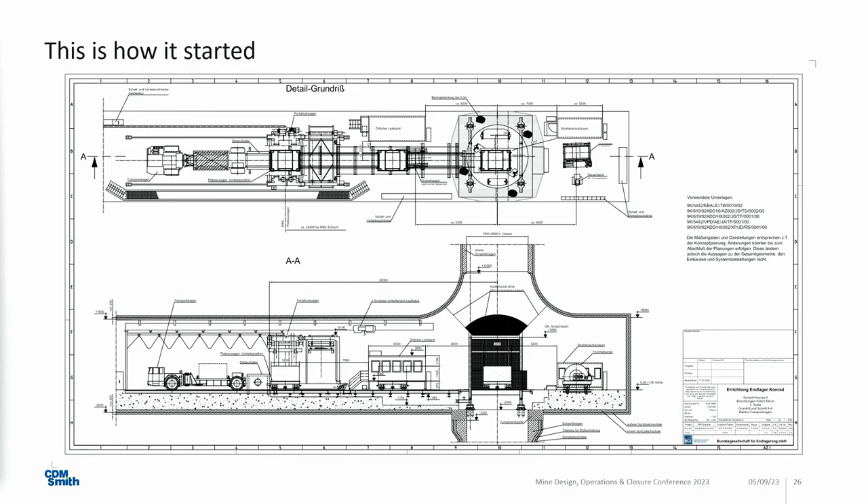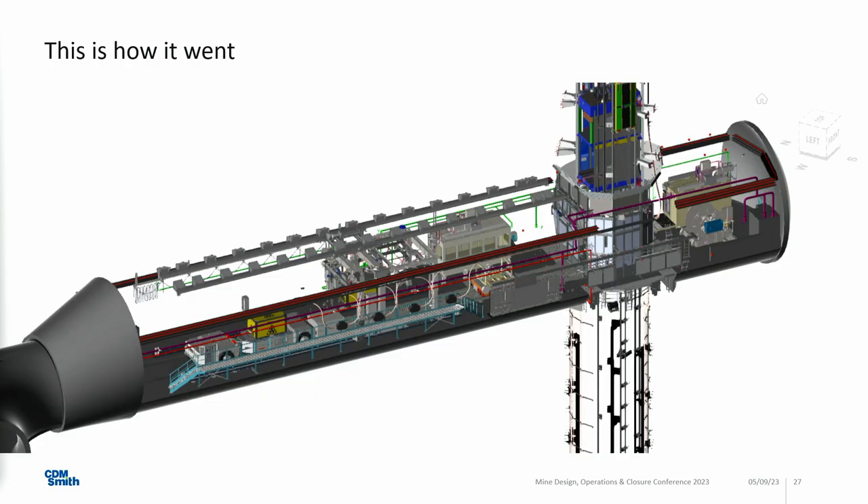It all started with an informal conversation with the client about the challenges in the complex mining environment — with limited accessibility and material supply issues. We just started implementing building information modeling in an ongoing project. Usually when you start a project with BIM, you have employer requirements, a BIM execution plan, and standards — there was nothing like that. There were only 3D models from the designers. This is the final result: a coordinated BIM model where all equipment is coordinated in terms of size and distance to each other.